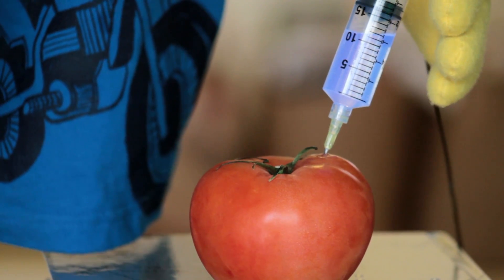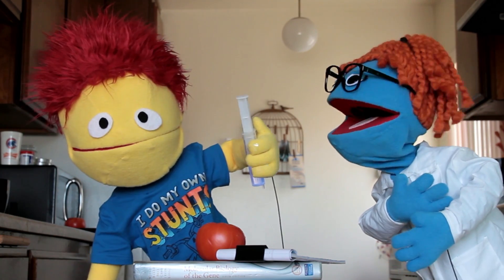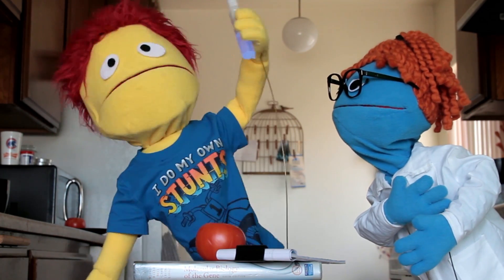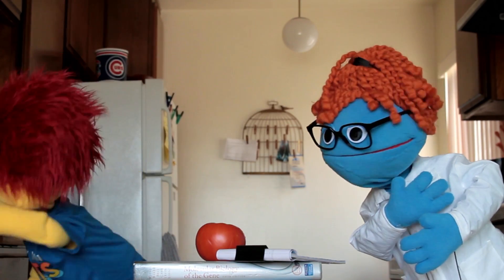Injecting tomato. Hi. That better not be my tomato. Check it out! Through the miracle of science, I modified this tomato to glow! Ta-da!